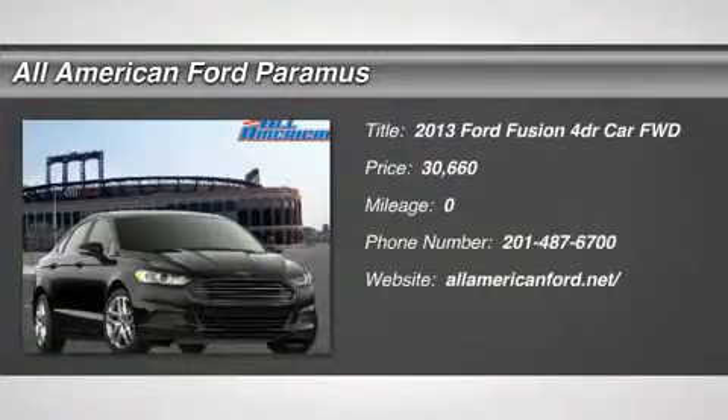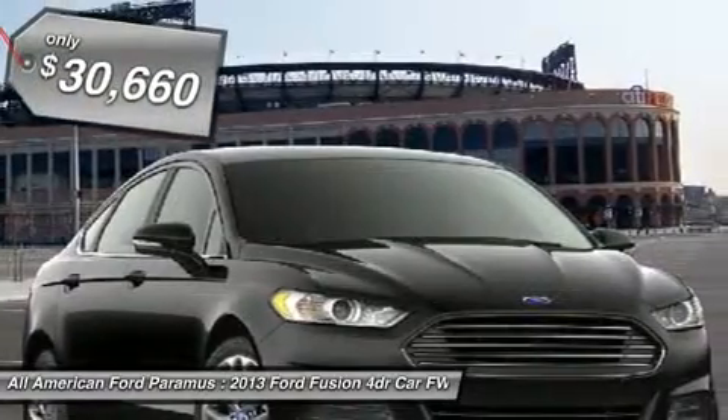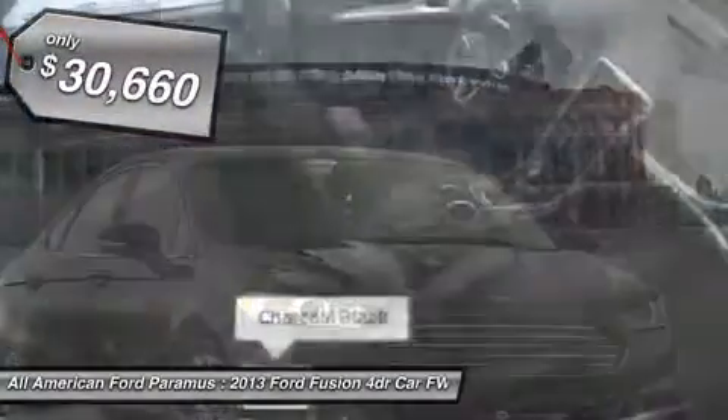The 2013 Fusion. You can have both impressive power and great economy in a Fusion, and it is priced below $35,000.